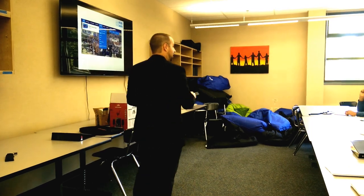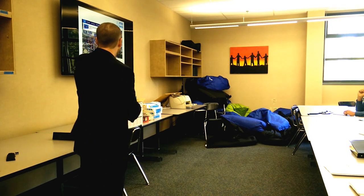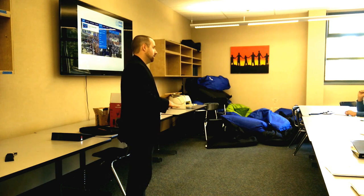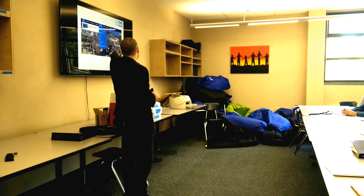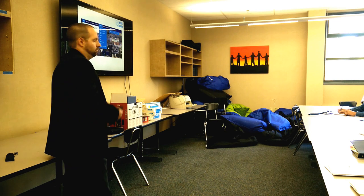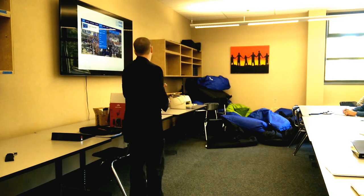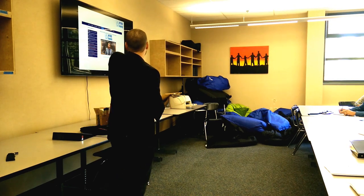Our website got redesigned. The main thing you'll need is under the Programs menu at the top — that's where you'll find the counseling area now, listed as NTHS Counseling. The registrar will also be important this year because your students will need to access their transcripts and other information for financial aid and college applications.